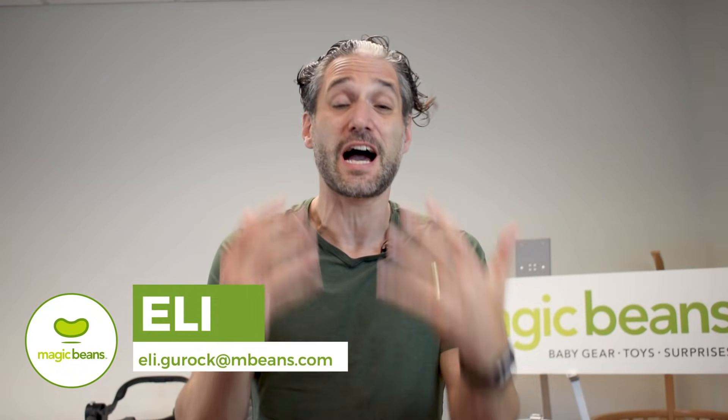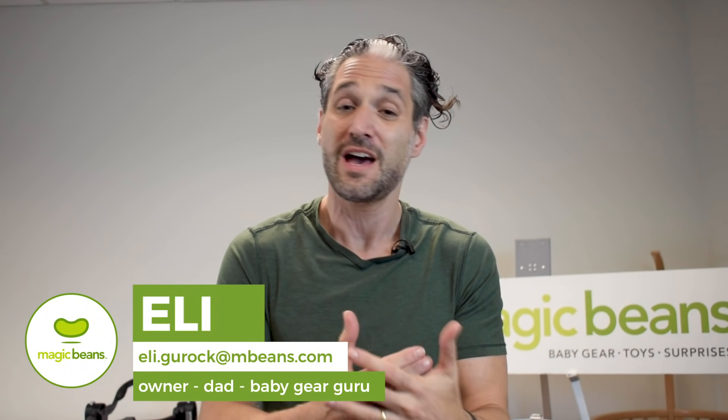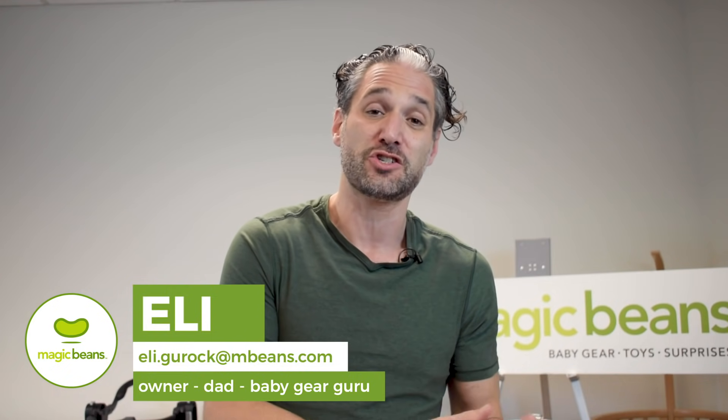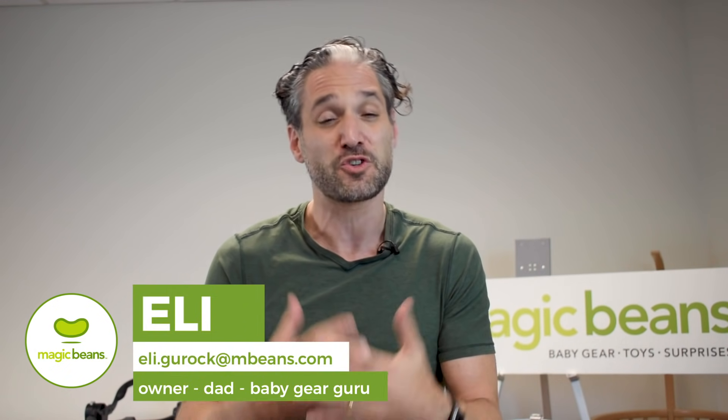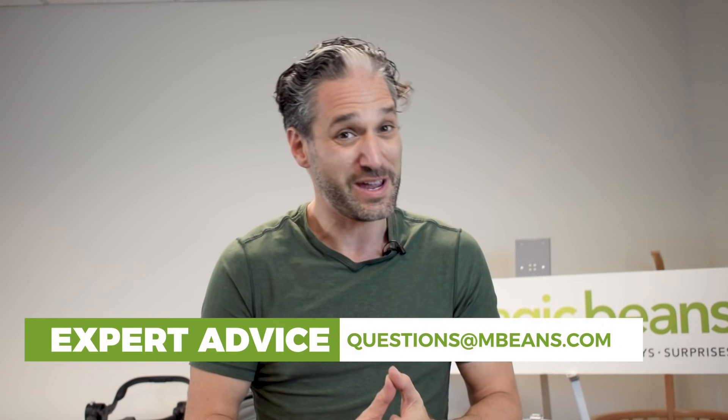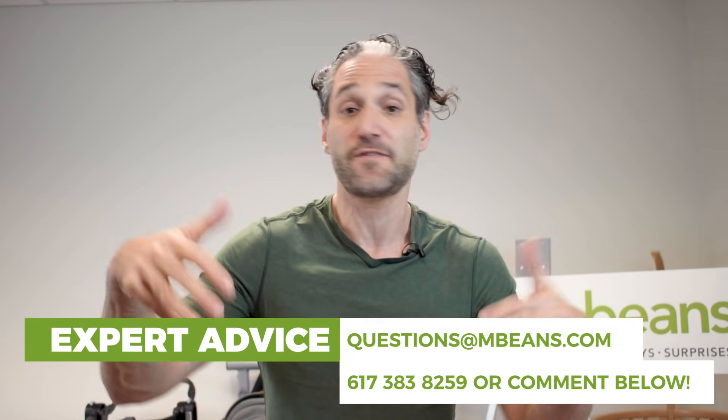If you're confused about what stroller to get, I am Ellie and I'm here to help you figure it out. I've been there — I'm a father of three and I've also been helping customers figure out what baby gear is right for the family for over 15 years. If you want your own personalized advice, email us at questions@mbeans.com or call us at 617-383-8259, or just leave a comment below.